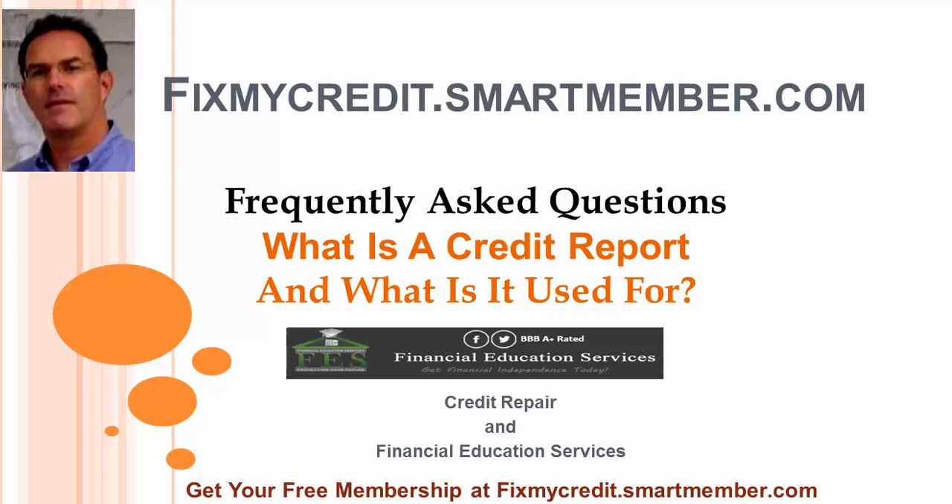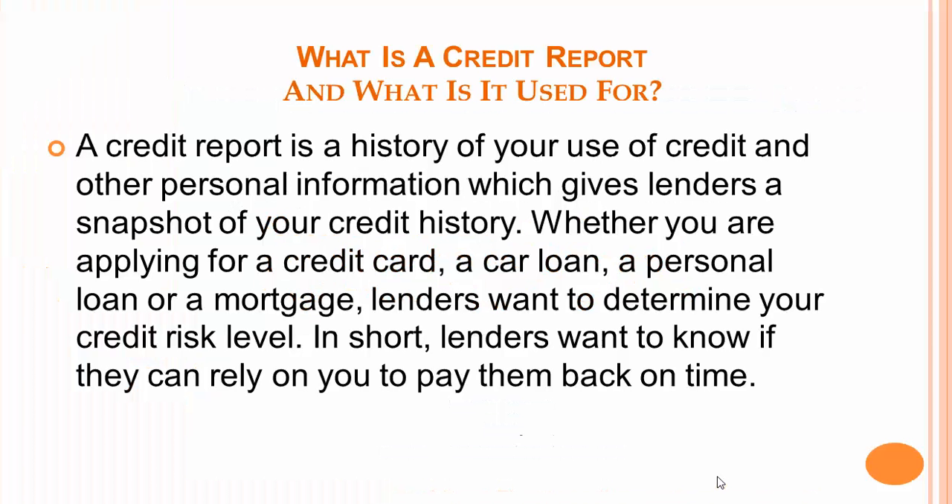Hi, it's Ed Winslow from FixMyCredit.SmartMember.com. So what is a credit report and what is it used for? A credit report is a history of your credit and other personal information which gives lenders a snapshot of your credit history.